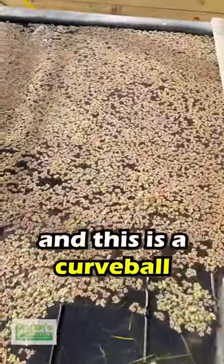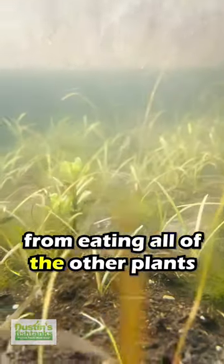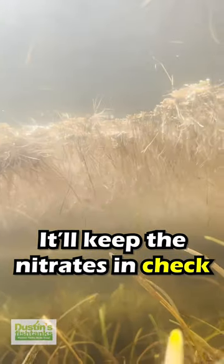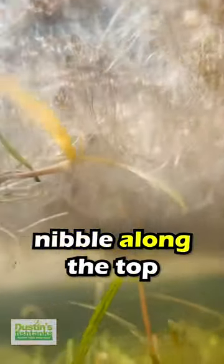And number five, and this is a curveball: Duckweed. They'll eat the heck out of duckweed, but what duckweed does is it keeps them from eating all of the other plants. If you keep duckweed at the top, first it keeps the nitrates in check because it grows so fast, and secondly, the goldfish will just slowly, like big old sea cows, nibble along the top of it.